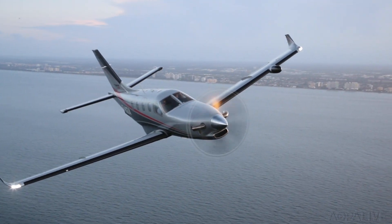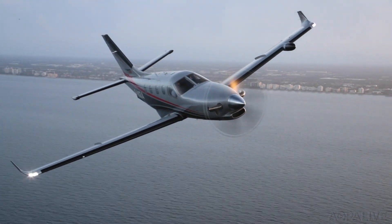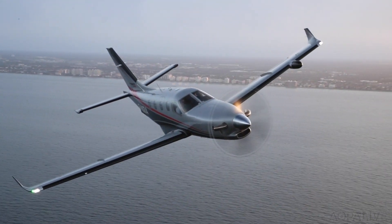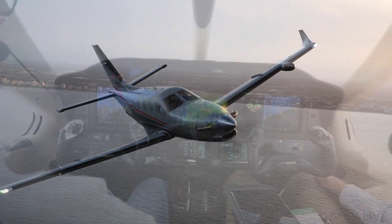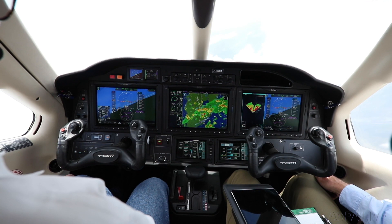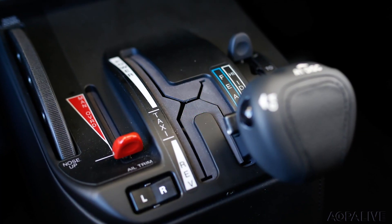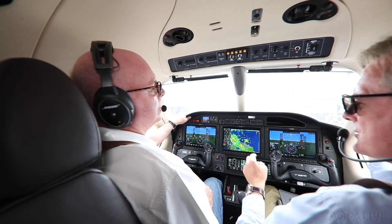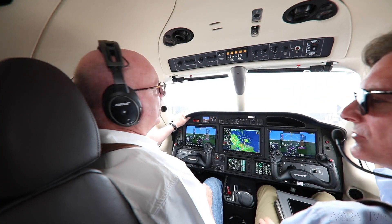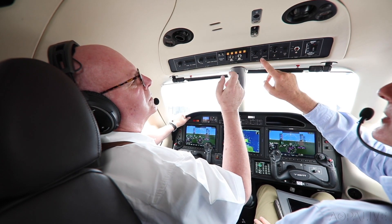There's a new TBM in town, the TBM 940. It retains the same performance as its TBM 910 and 930 predecessors, but it has two major new standard features on its instrument panel: autothrottle and an automatic ice protection system. I recently flew the 940 with Nicolas Chabert, Senior VP of Daher's Aircraft Business Unit.